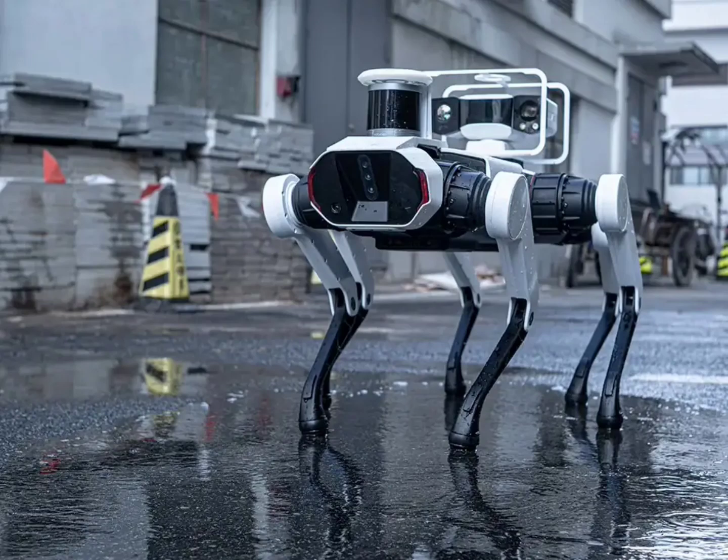This robotic canine boasts a similar design to Spot, but with a crucial difference — an extra leg. This additional appendage could potentially enhance the Daystar Bot GS's stability and maneuverability, particularly on uneven terrain.